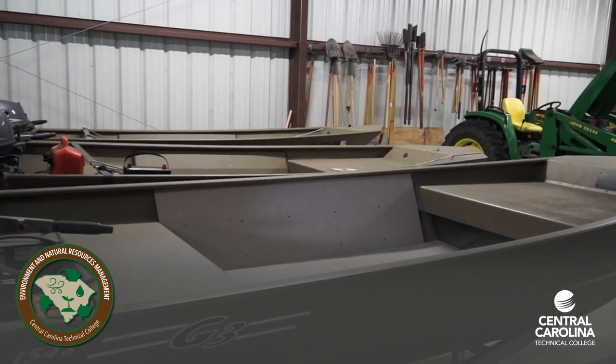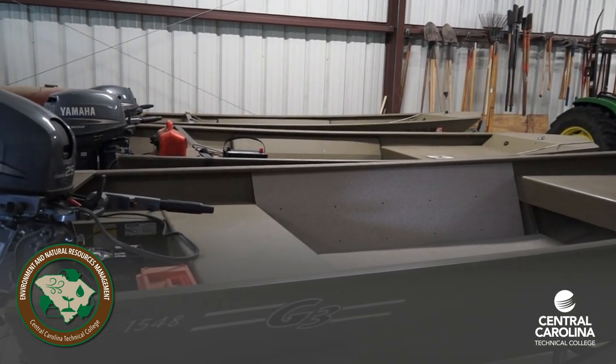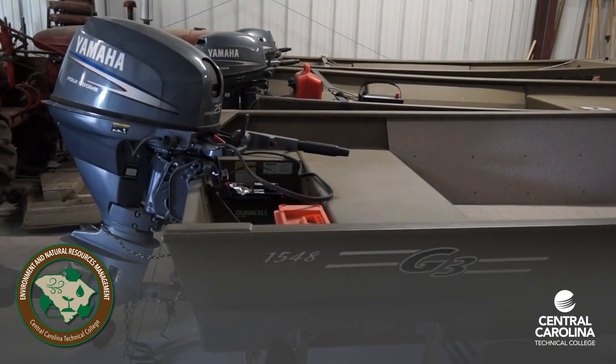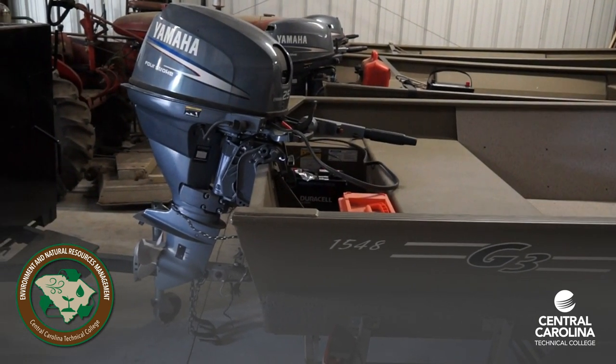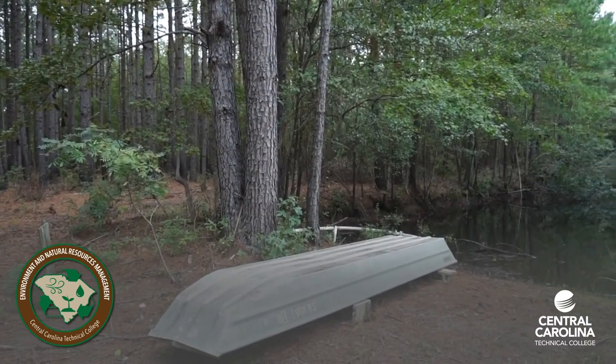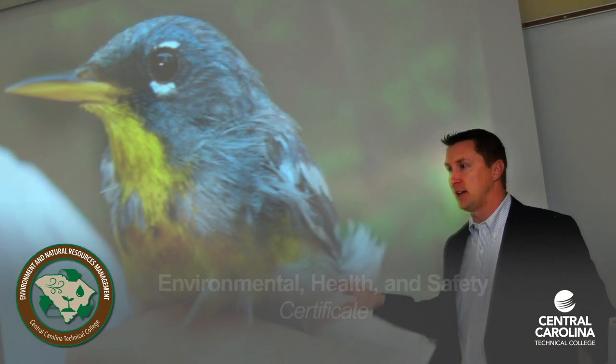Our small class sizes give a lot of one-on-one instruction. There are many outdoor learning activities on campus and at local parks to help master your curriculum. Visit with guest speakers who are professionals in their fields to learn best practices to guide you along the way.